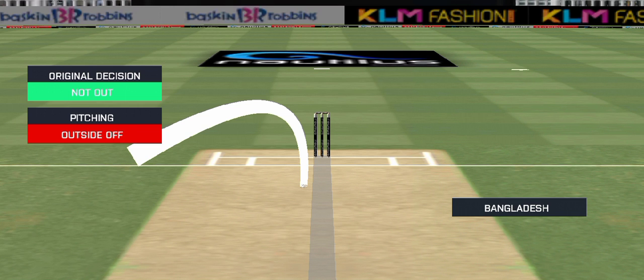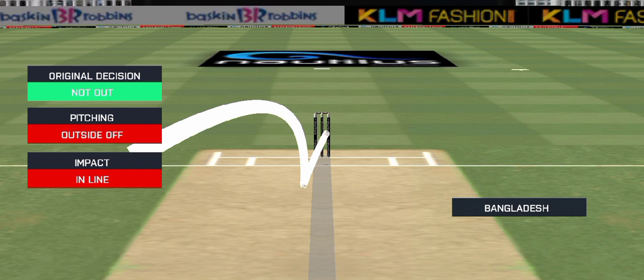Reaching outside, impacting inline — not hitting.